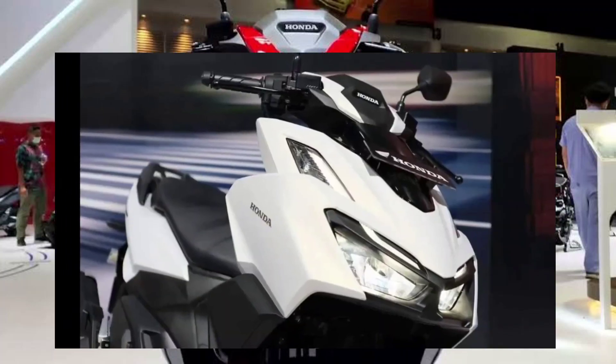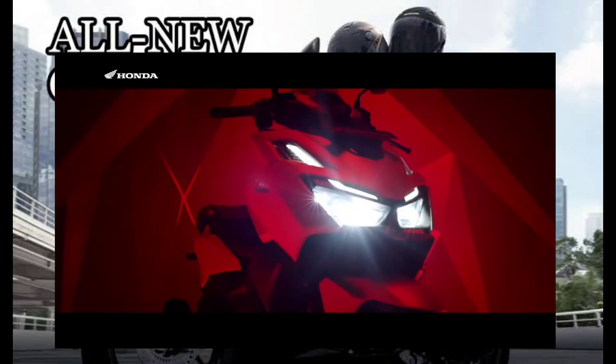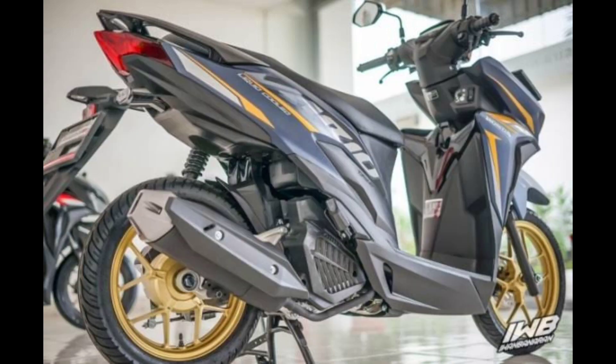Well, how about that? Our wild guess was right. Honda Philippines HPI was, in fact, set to introduce the all-new Qlik 160. Without further ado then, let's get right to it.